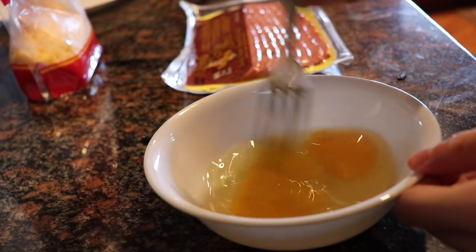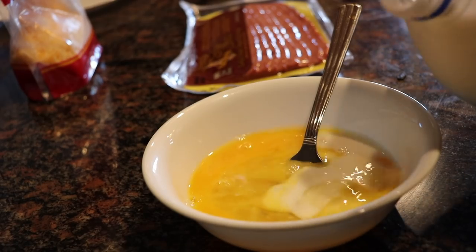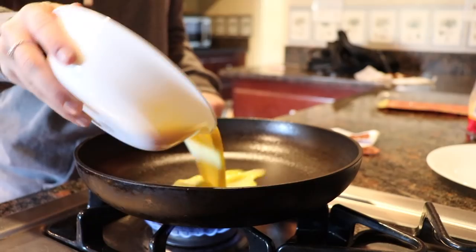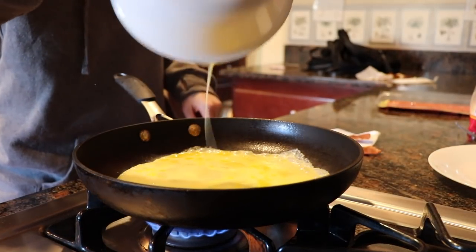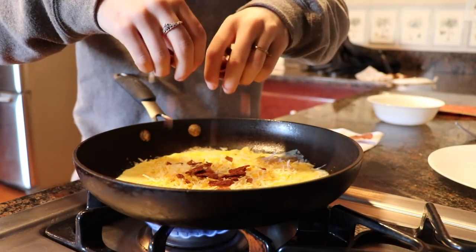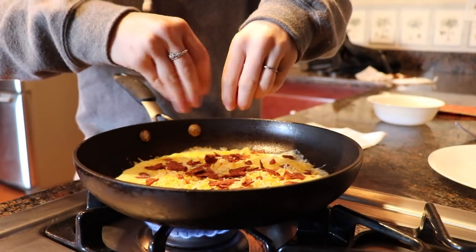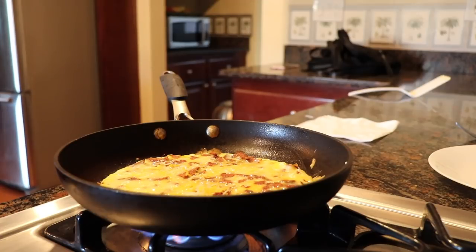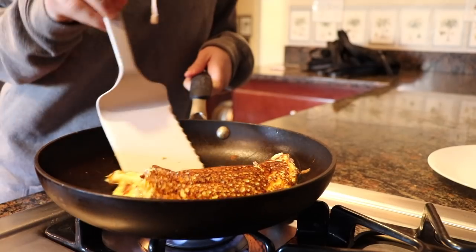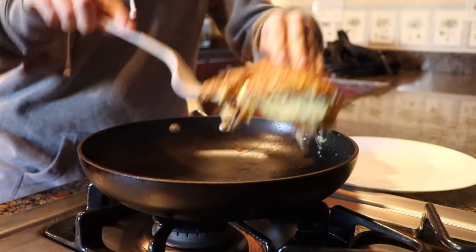I'm starting out by cracking two eggs in a bowl and then adding milk and mixing that all together. Now I'm pouring my mixture into the frying pan and then adding cheese and bacon I pre-made before filming. Are you ready for the best flip of an omelette you've ever seen? To be honest, that was one of the best omelette flips I've ever done.